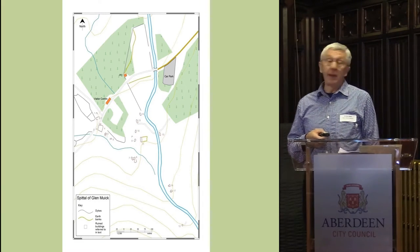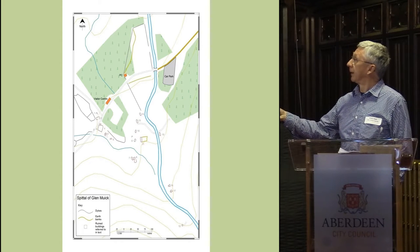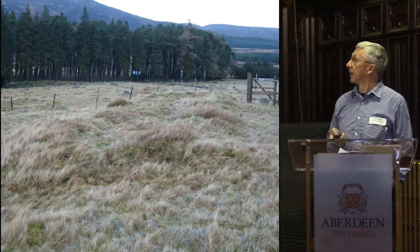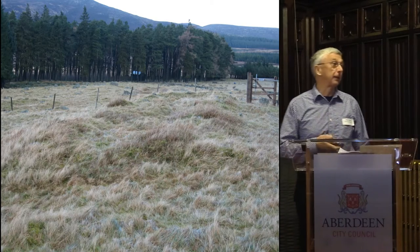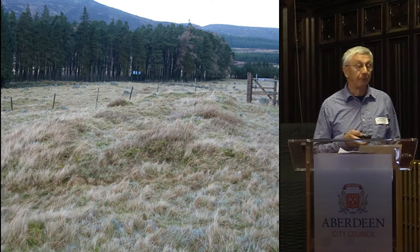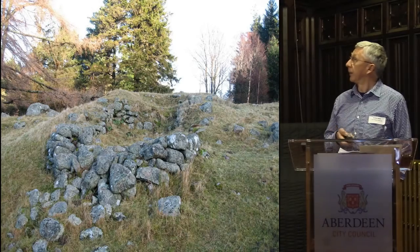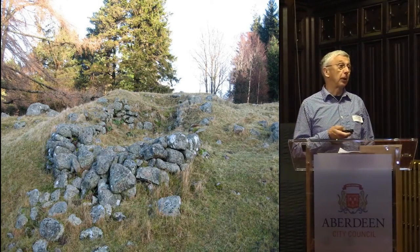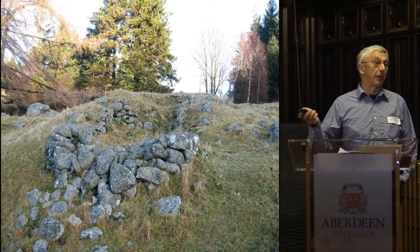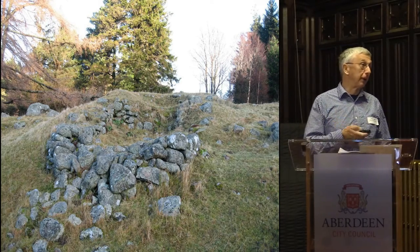When we looked around the spittle, we found the remains of 17 buildings. They come in a variety of shapes and sizes. Some look just like a bump in the turf, which we think is probably just the foundation course of a building that would have had turf walls. Others have obviously got dry stone construction. And we also found a corn drying kiln. Now if there's a corn drying kiln, that means people are growing cereal crops nearby, which means they're actually living full time up at the spittle — which in this day and age seems very remote and inhospitable. But there were people living there all year round in the historic past.